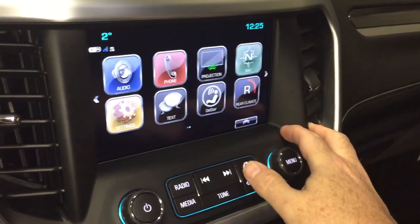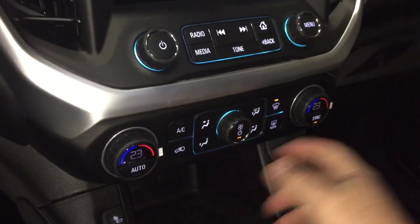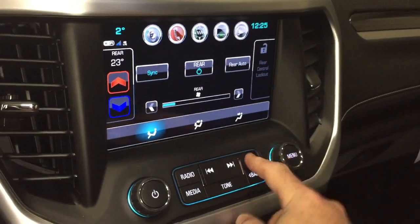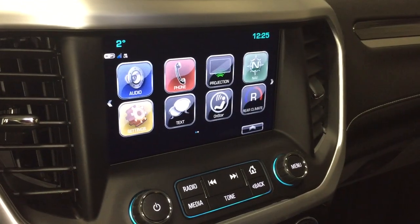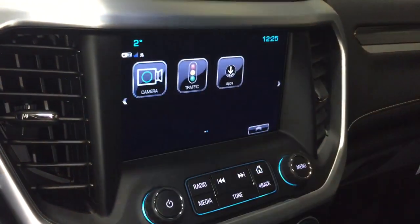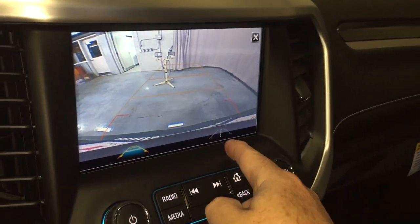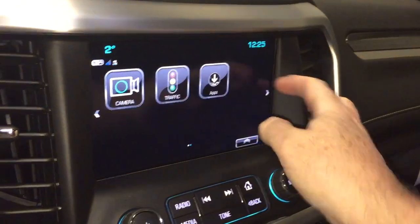Onboard navigation with turn-by-turn directions and climate controls on the touchscreen as well as manually down below. This also lets you lock out the rear temperature so your passengers in the back have their own temperature controls, but they can't override yours. Camera function operates at low speeds along with a full-color rear backup camera with trajectory and trailering guidelines.